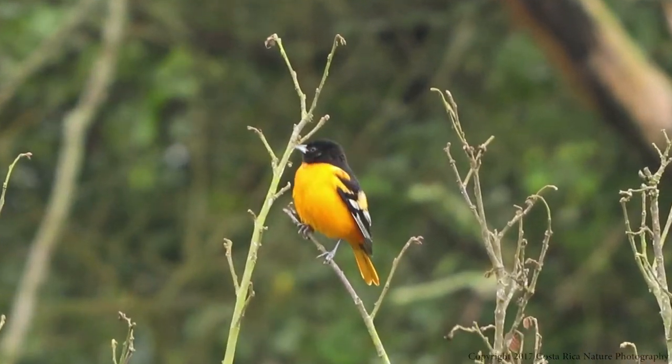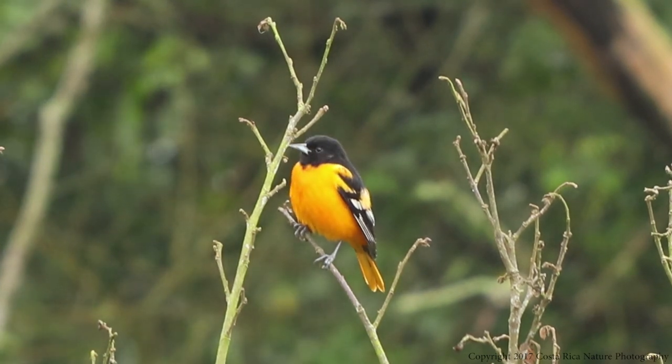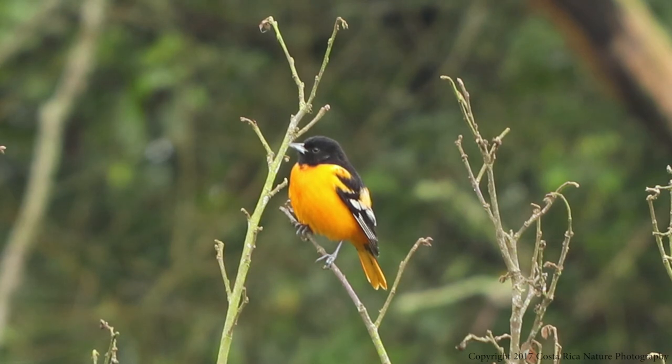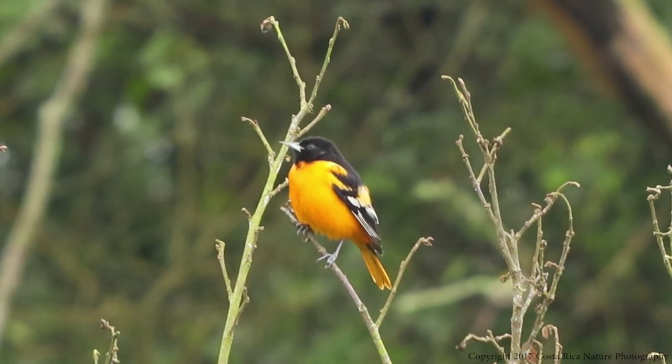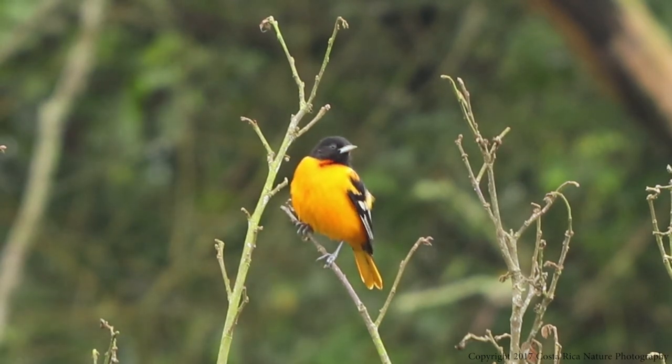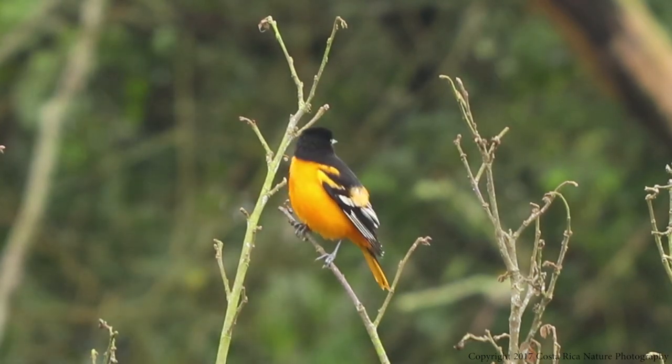The Baltimore Oriole is a noted songbird, but I have yet to hear them sing here in Costa Rica. I don't know if that is something they don't do here for some reason, or if I just haven't been lucky enough to hear one yet. However, with the number of birds of prey I see daily, I can totally understand that they are just being quiet.